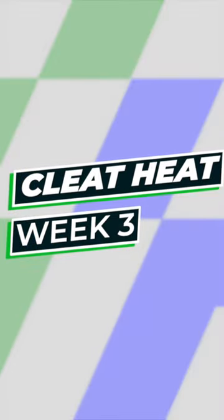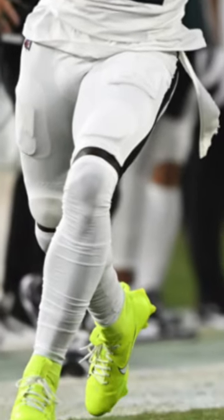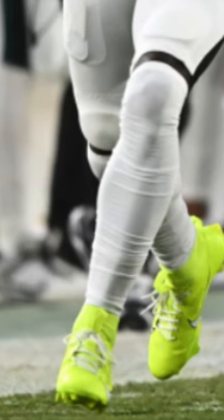What's up guys, here's all the best cleat heat from week 3 of the NFL season. At number 5, we've got AJ Brown of the Philadelphia Eagles. AJ only wore these for a portion of the first quarter — those highlighter green Nike Vapor Edge 360 Pros. These are probably the most eye-catching, most bright cleats I've ever seen on the field.